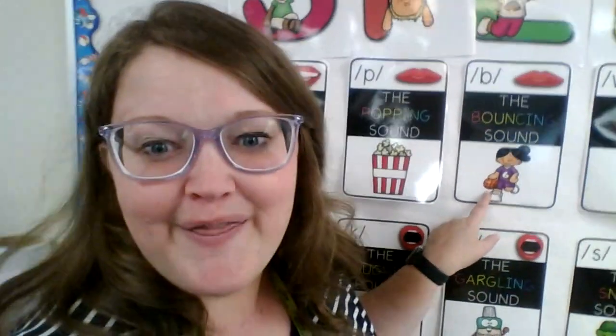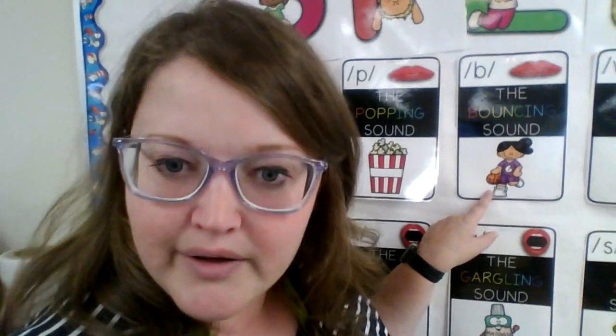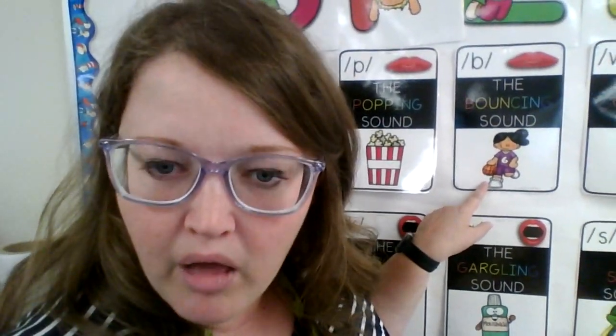Now our bouncing sound. This is like our popping sound but remember our voice is turned on. We say buh buh buh, just like a bouncing ball. Very good.